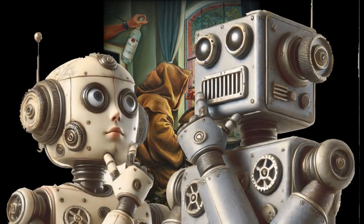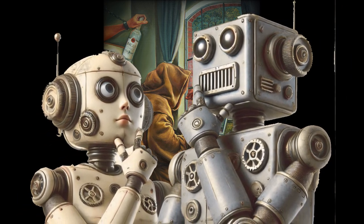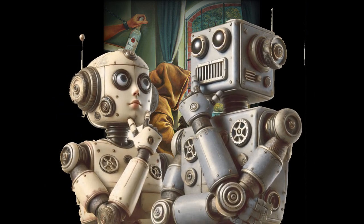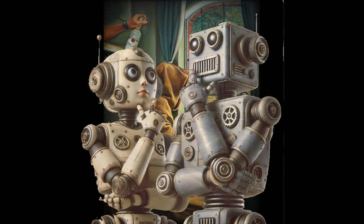Ever looked at a self-portrait and kind of wished you could get inside the artist's head for a minute? What's the story behind that pose? What were they thinking about when they chose those objects? It's like wanting a peek behind the curtain. And today's Deep Dive is all about peeling back those layers.